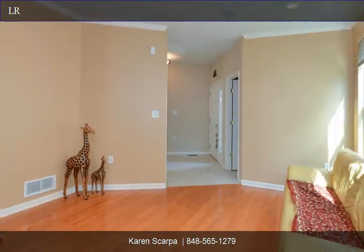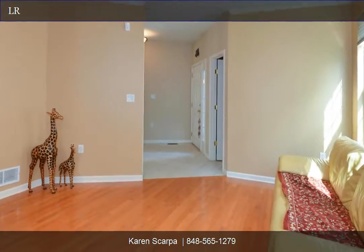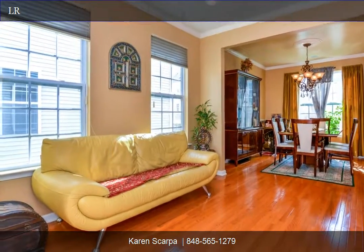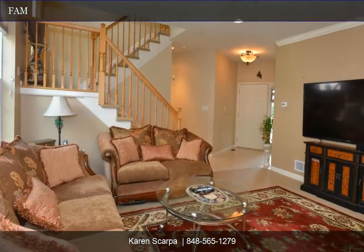Master suite with sitting room and two walk-in closets, lavish bath with soaking tub. All bedrooms have double closets, recessed lights, and ceiling fans. Second floor laundry included.